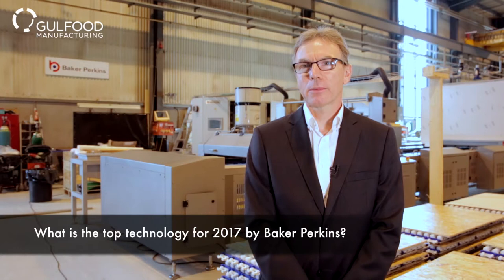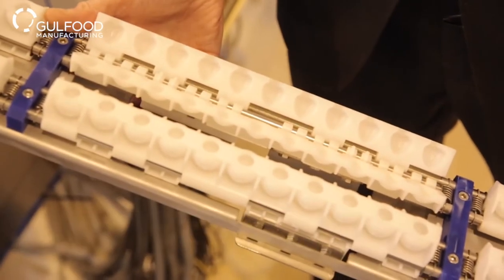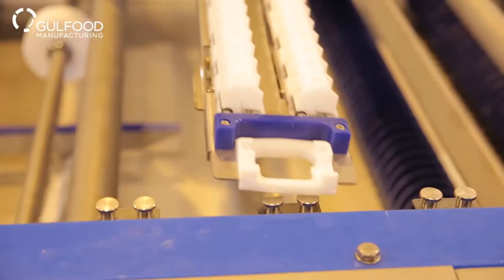It would be the machine that's behind me now. It's a high output depositing line for jelly and gelatin gummy confectionery. It's a rapidly growing market around the world for these products and it's a new machine that we're very proud of.